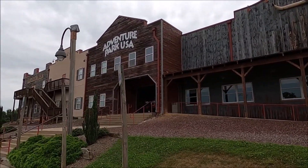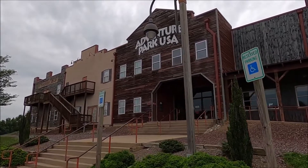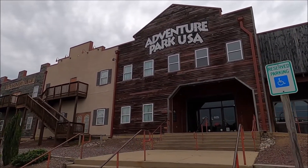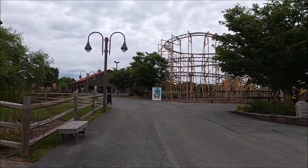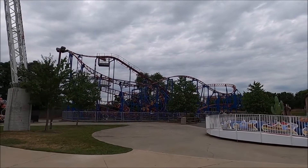Last year, I saved a little money by putting a little extra on my card, knowing that I would probably be coming back this year to get the Wild West Express credit, because it was closed when I was here last year. I still have $16 left on my card from last year. There are people on the train, so looks like we're good to go.